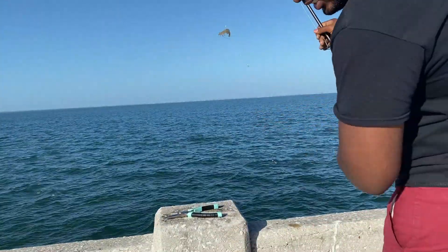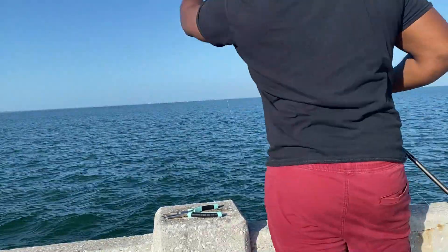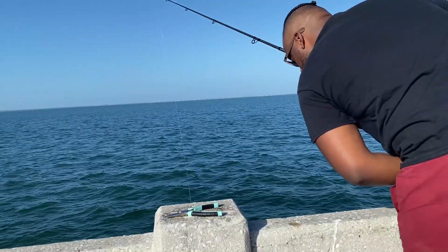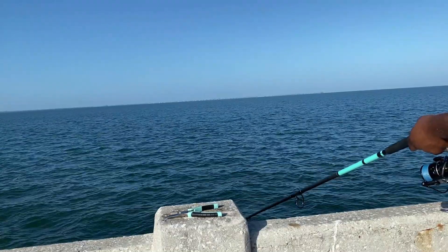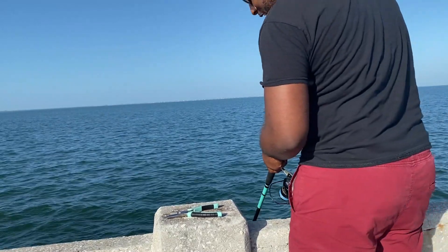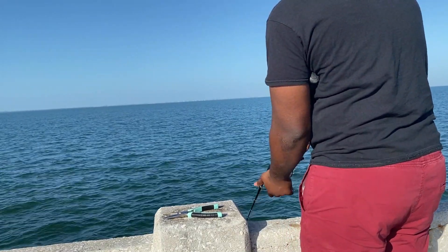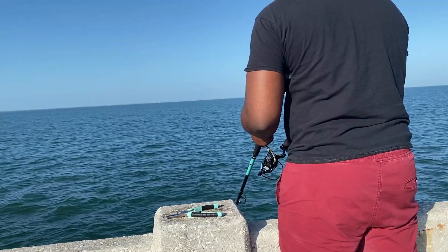It's a pylon right here, guys, and I'm going to drop it right here. You're going to see what I catch. Got to do a little bit of line work to make sure that my line is nice and good for fishing. Let it out until it hits the water, then I'm going to drop it down. I'm going to wait for the bite, guys. Hopefully the fish aren't camera shy — I don't think they are.